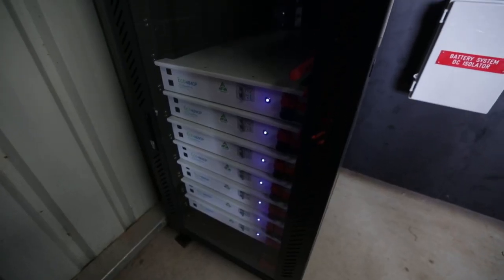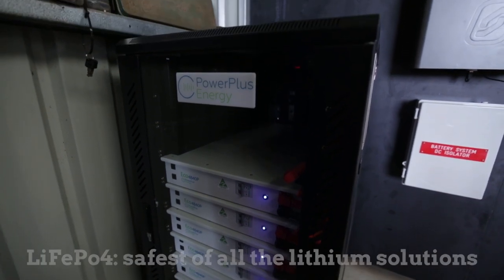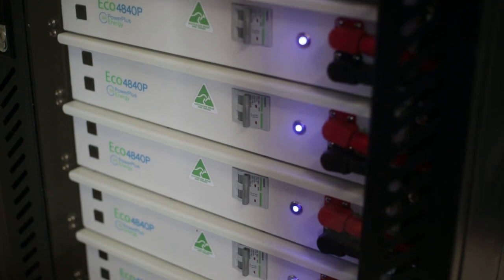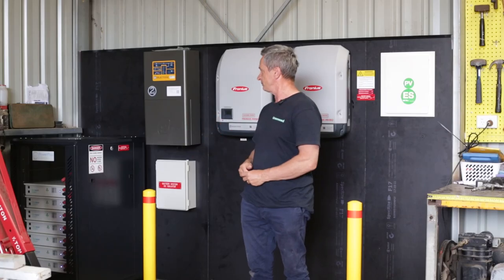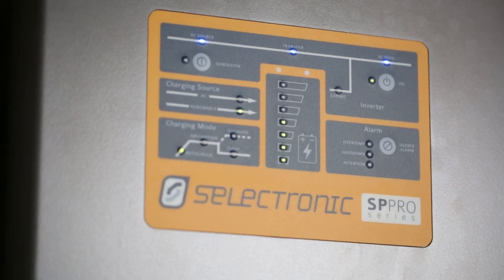The batteries are Power Plus, lithium-ion phosphate, four kilowatt hours, seven cells. So there's seven packs at 48 volts each, all paralleled together. The inverter charger is 7,500 watts — the brains of the system.